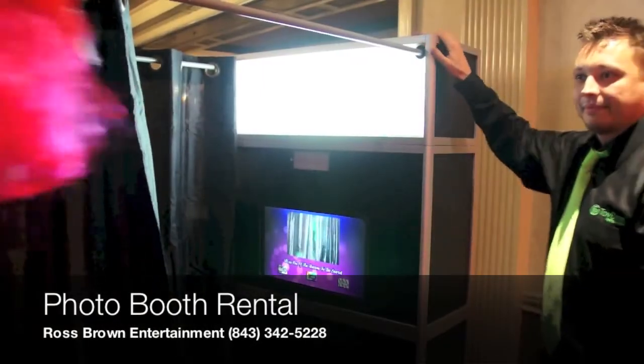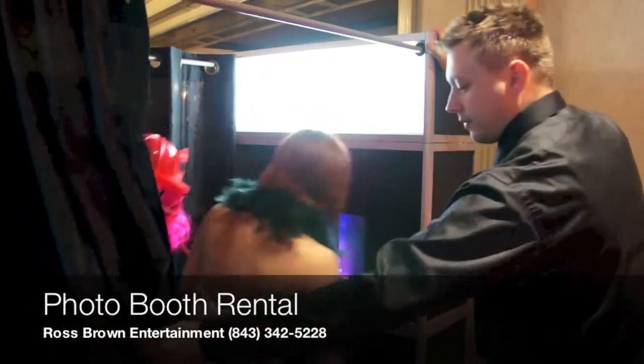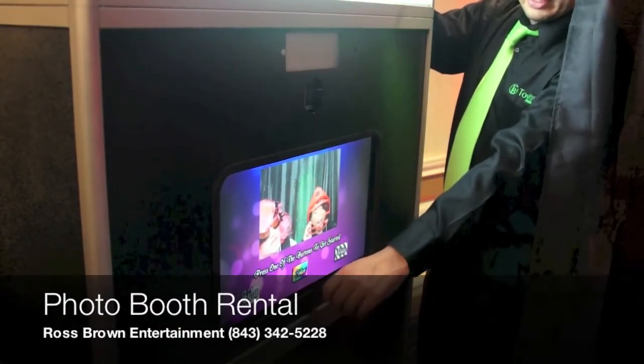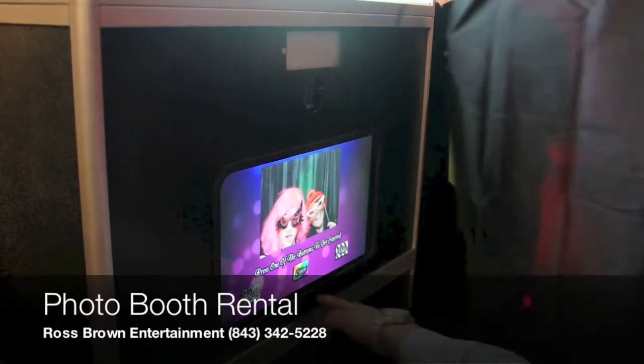All of our booths come with a professional on-site attendant who will explain the process to each one of your guests. Guests will enter the booth and touch the screen to begin. The screen will display a countdown before each of four photos is taken, and then show that photo after each sequence.